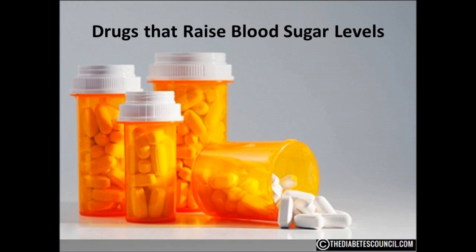We all get sick from time to time. We all have been given prescriptions other than our metformin or insulin or whatever drugs we take for our diabetes. But did you know some medications can actually raise your blood sugar? Somewhere in that plethora of literature that accompanies most prescriptions is information that says this drug will affect your blood sugar. But honestly, how many of us actually read all that literature?